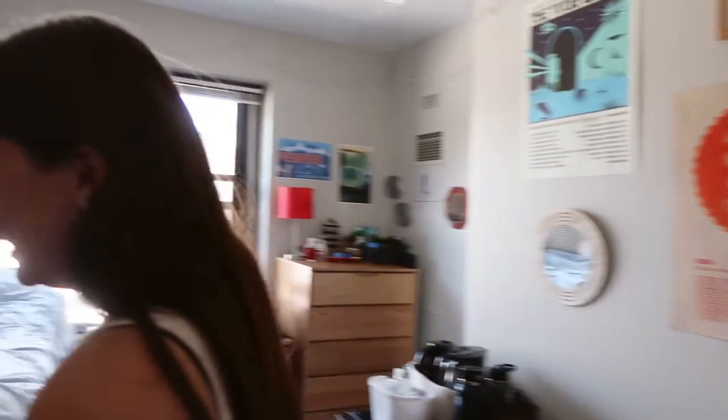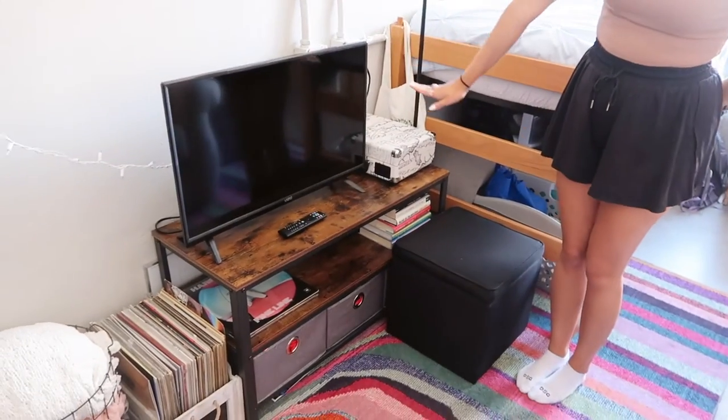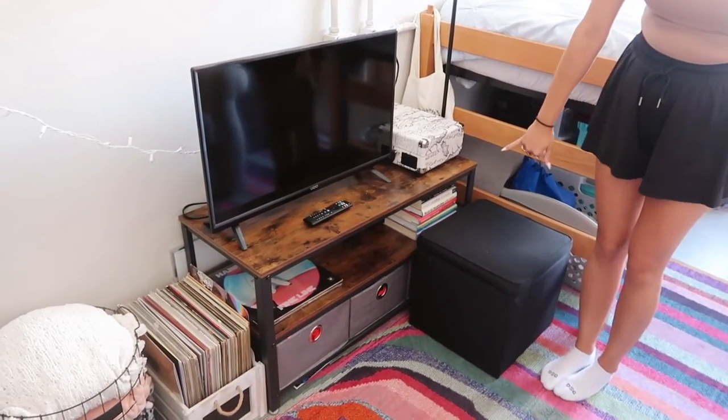That one's just from Target — it was five dollars from the dollar section. Barrett National Park, my favorite. I'm from St. Louis, so I'm happy to have it.